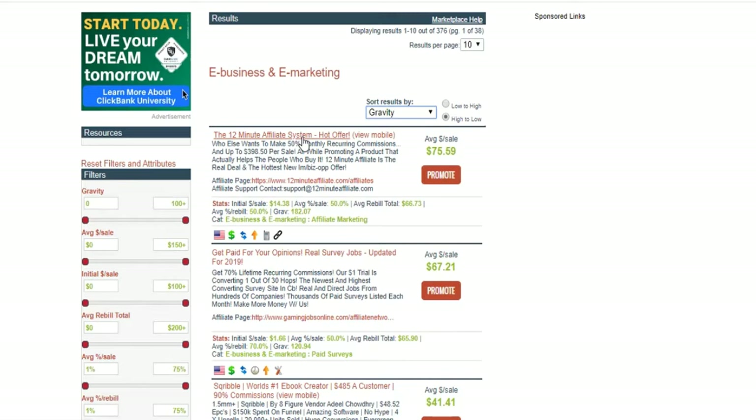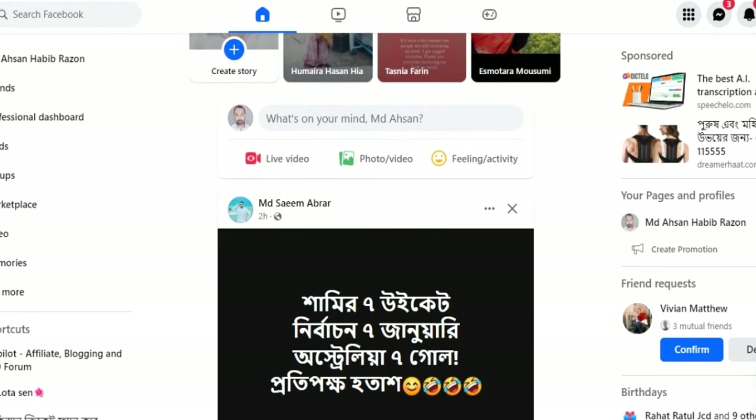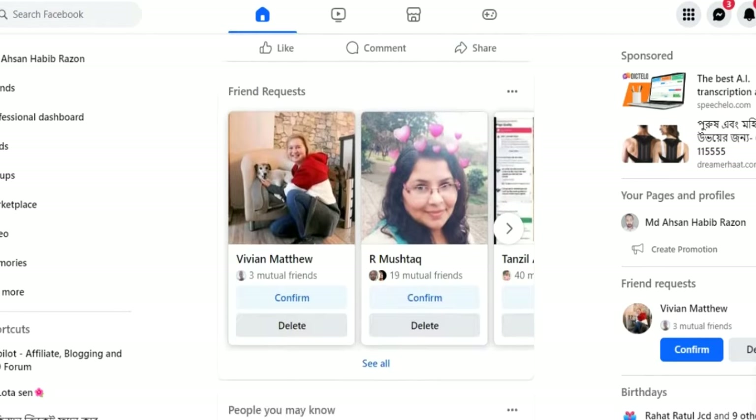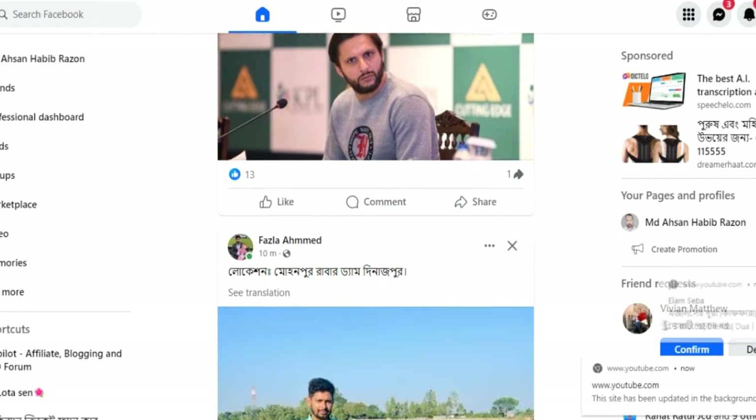I'm going to give you the landing page for free. All the links will be in the description below this video — make sure you check them after you finish watching the video, not now, because if you do it now you'll get confused and miss the training. You also need an autoresponder, which is basically where all the subscriber data and emails are stored. This is what you'll use to send emails to your subscribers.